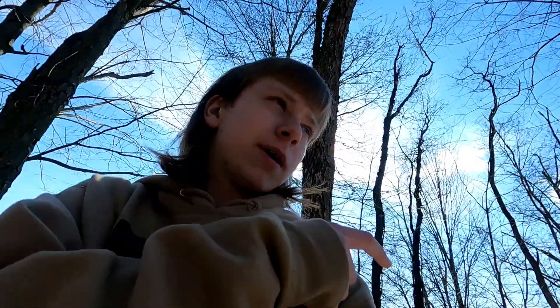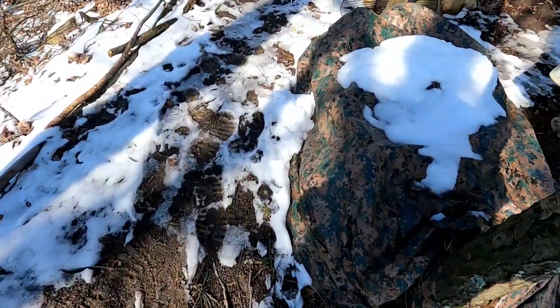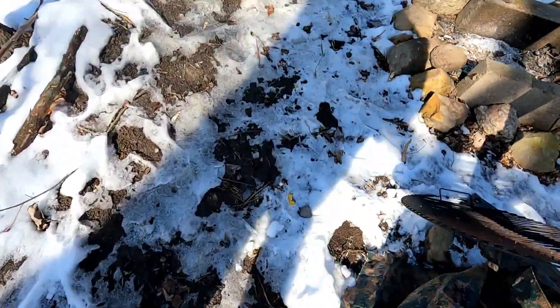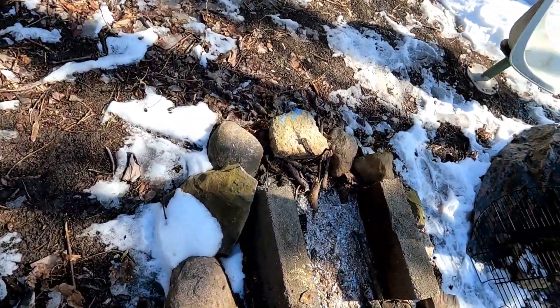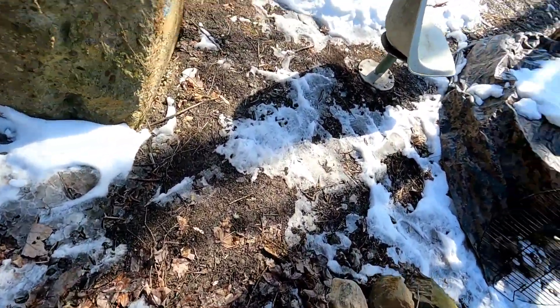I'm up at my fort. Sorry about the barking. It's fairly muddy up here because all the snow is melting. I did cook something here last night — I made a video on that if you want to go check it out.